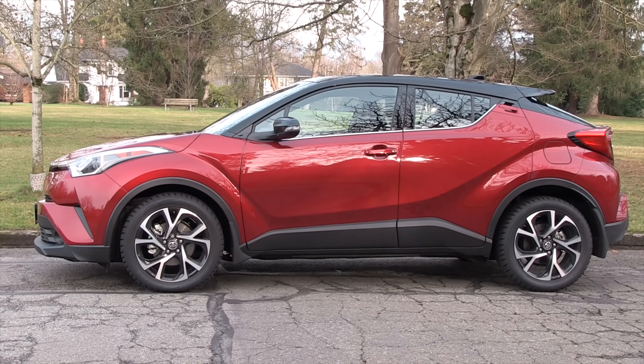In the SUV lineup, this Corolla Cross fits right between the CHR and the RAV4. The Corolla Cross is the first vehicle built at the Huntsville, Alabama plant that's shared with Mazda.